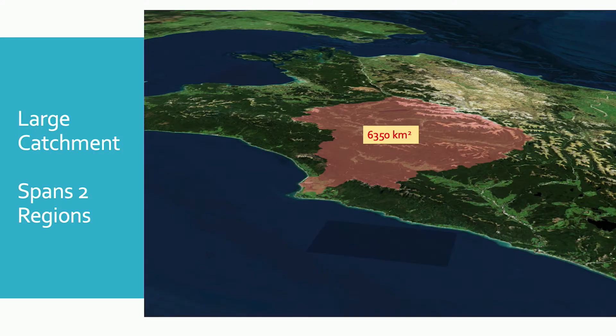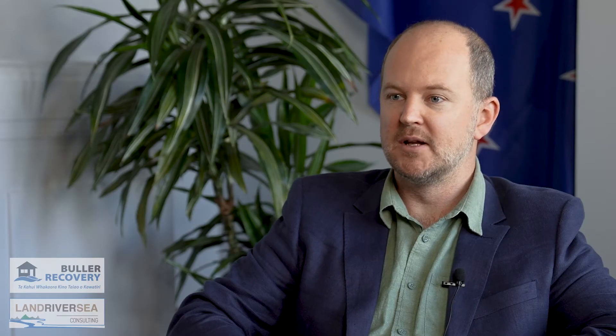The Buller catchment is a really interesting catchment. It's a very large catchment — one of the largest in New Zealand — and actually covers two districts, spanning into the Tasman as well as the Buller. The Buller catchment has the estimated largest flood flow in New Zealand history, which occurred in the large flood of 1926 in Westport. This was a huge flood, estimated to be much bigger than the event in July 2021, with an estimated flow of 12,700 cumecs.